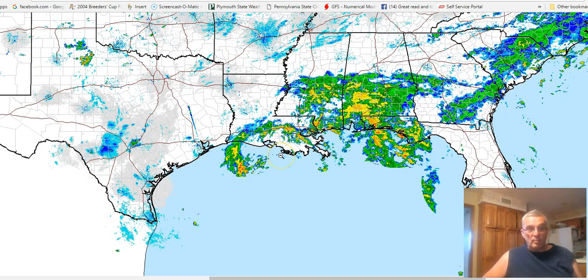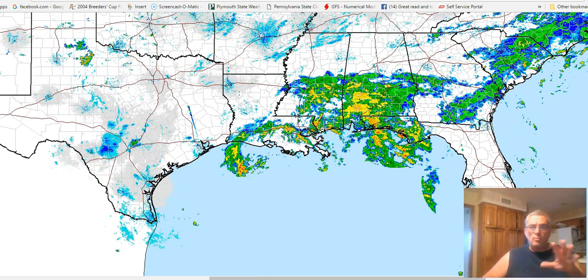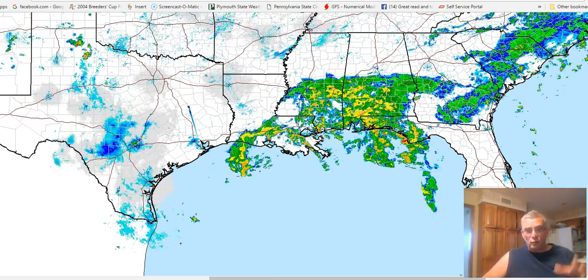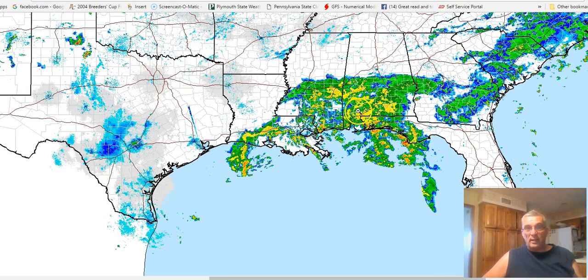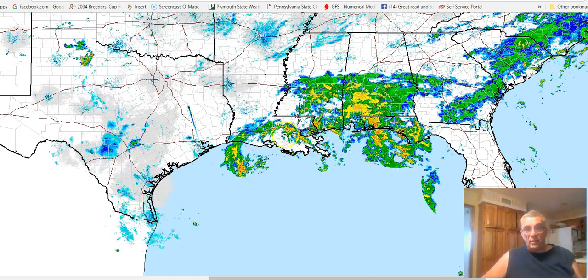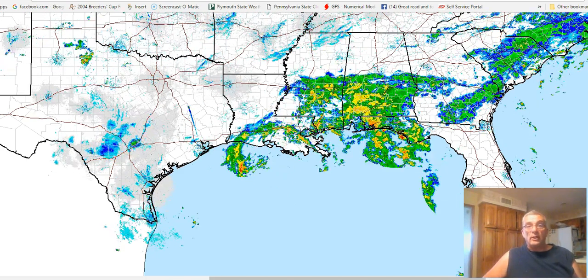We'll see what the Air Force plane finds when it gets there. The main convection area is getting shoved up away to the northeast, and you're getting this other area now that's trying to form near where the circulation center is.